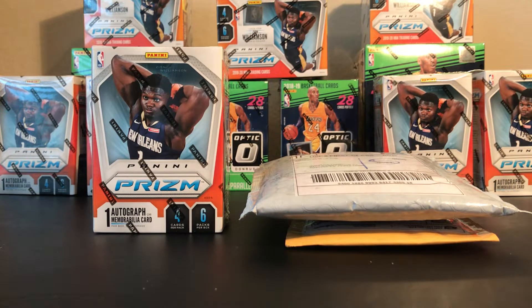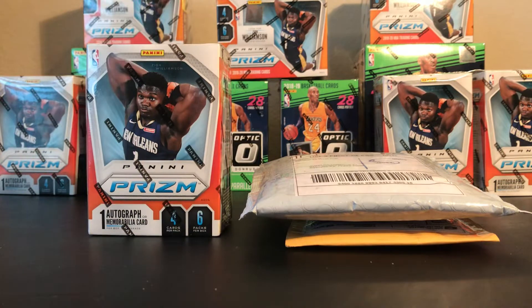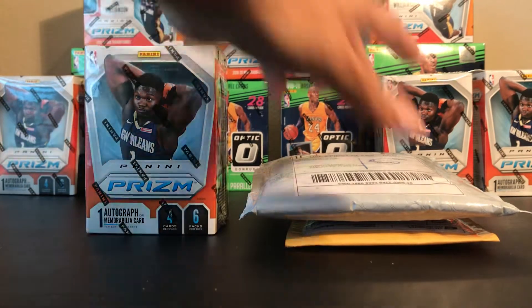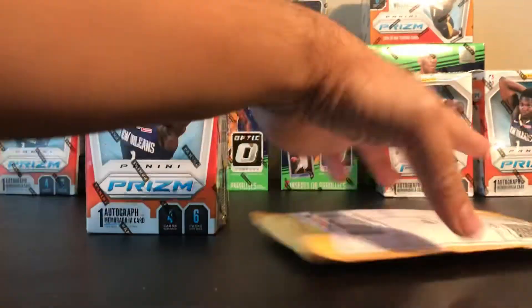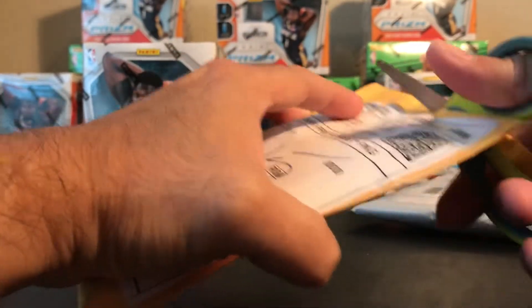Hey, what's going on guys, JPRK31 here. I'm about to open another box - Panini Prizm basketball blaster for 2019-20, again trying to see if we can pull a Zion silver or any of the top rookies. I'm pretty sure you've seen a lot of videos of this one already, so I'm gonna open this one and then share some recent mail day cards I have.